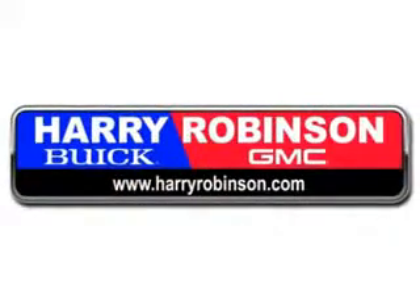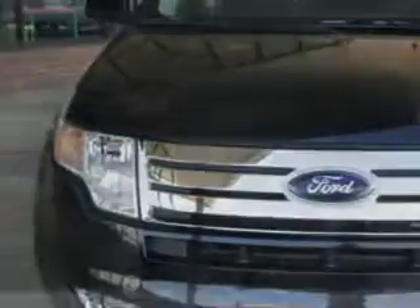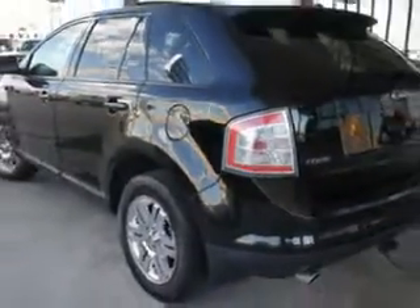Thank you for visiting us at harryrobinson.com. Check out this black clear Kodo 7 Ford Edge SEL, equipped with a six-cylinder engine and an automatic transmission with 82,059 miles.